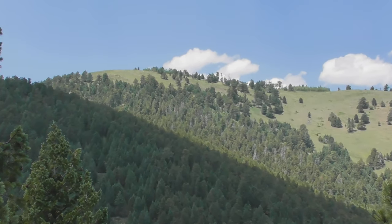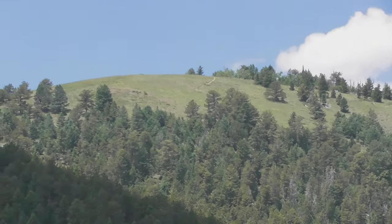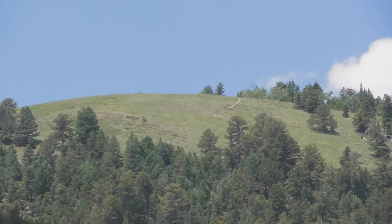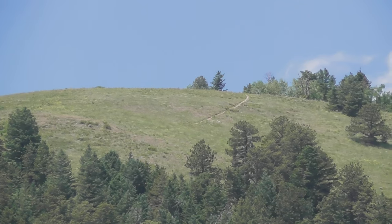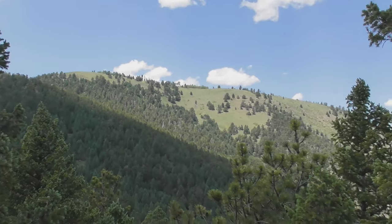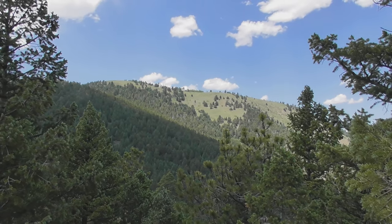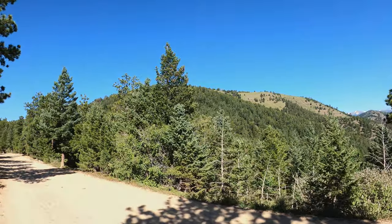Bald Mountain in Roosevelt National Forest, Colorado, peaks out at 9,192 feet and offers stunning views of the Indian Peaks to the west and the Great Plains to the east. The hike we'd be doing is a five-mile loop with an elevation gain of 775 feet — a perfect first hike while we became acclimated to the Colorado elevation.